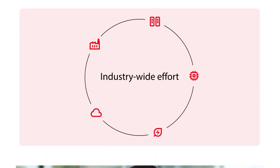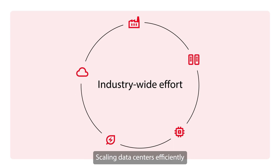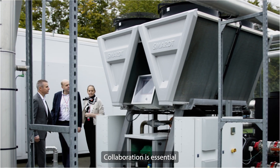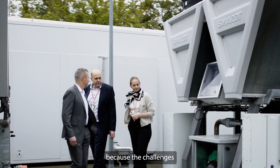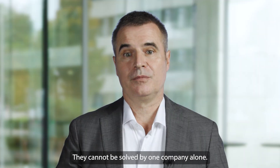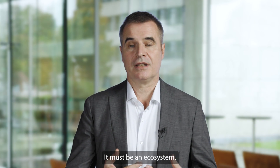Therefore, the heat of the data center becomes a resource. Scaling data centers efficiently is an industry-wide effort. Collaboration is essential to the future of data centers because the challenges that data centers meet today cannot be solved by one company alone. It must be an ecosystem.